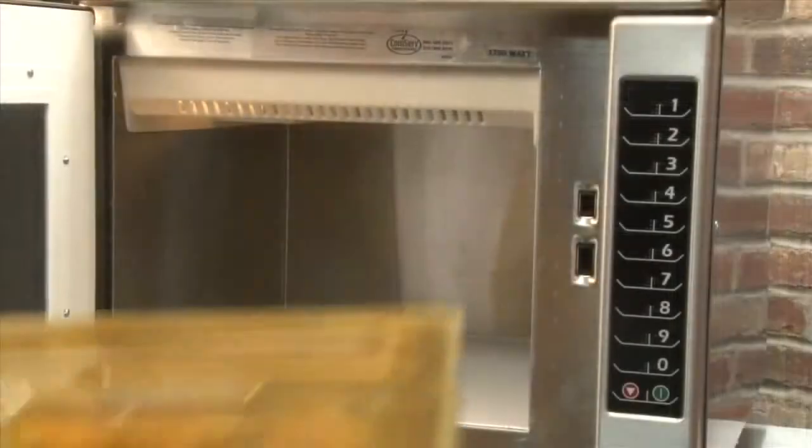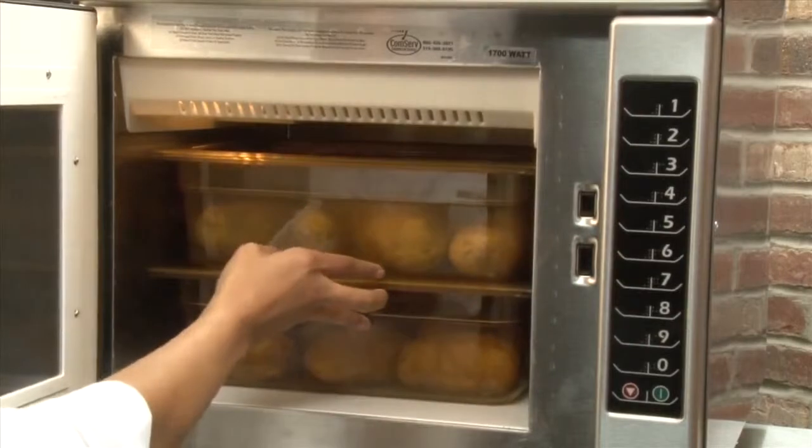Steaming is done without additional water, drain lines, vent hoods, and deliming headaches. The RC is one cubic foot in capacity, meaning it holds two four-inch deep, half-sized pans.